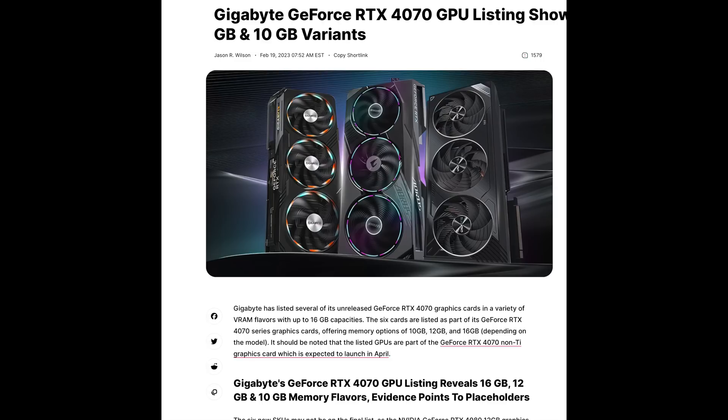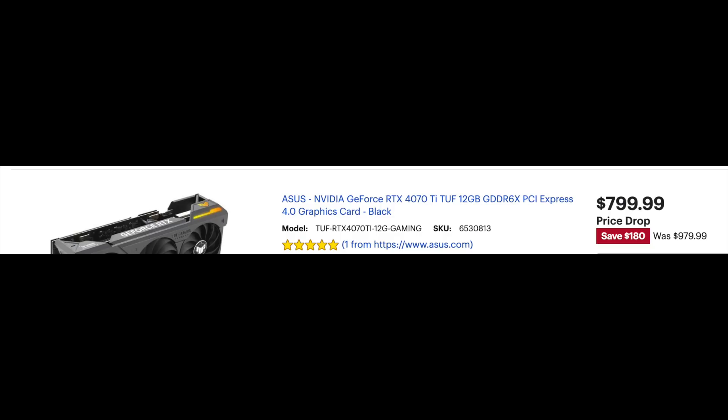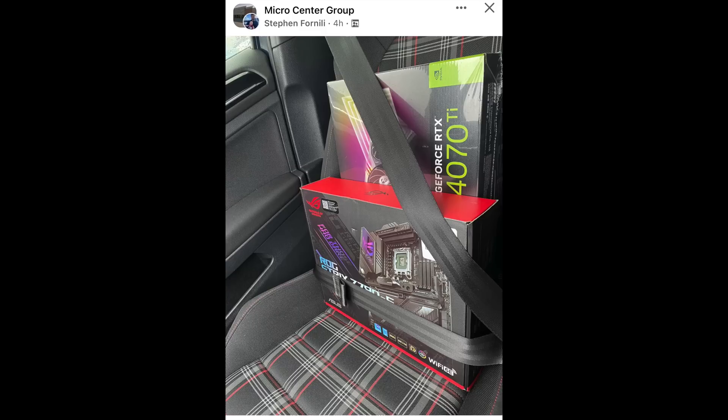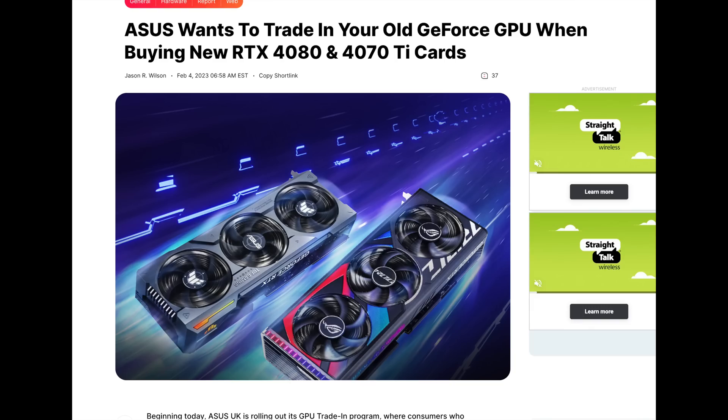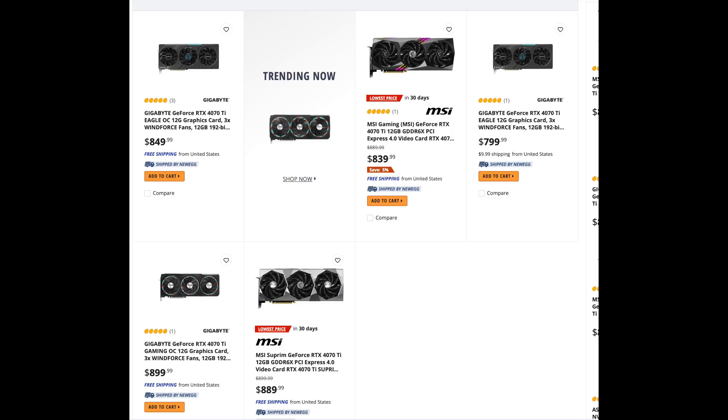So why is Nvidia releasing a 4070 with three different tiers of memory? First, it comes down to pricing — if they have three different tiers of GPUs, they cover themselves much better. They're not very happy with the sales of the 4070 Ti at $799; it's staying on shelves, and not many people have bought it. With the VRAM limitations and questions about future-proofing, Nvidia wants to be smart and spread across markets that are more popular.